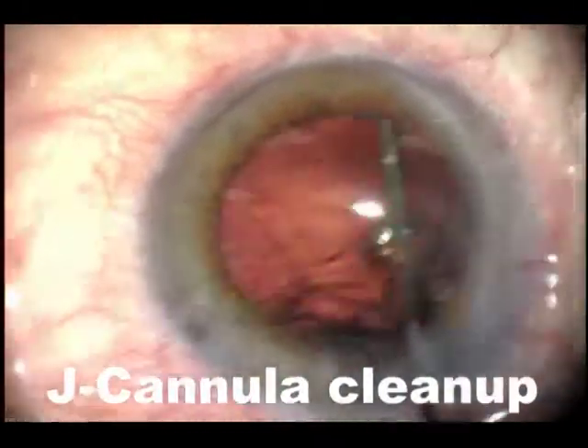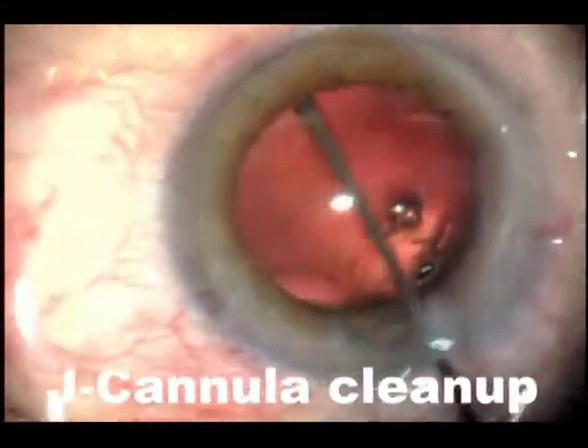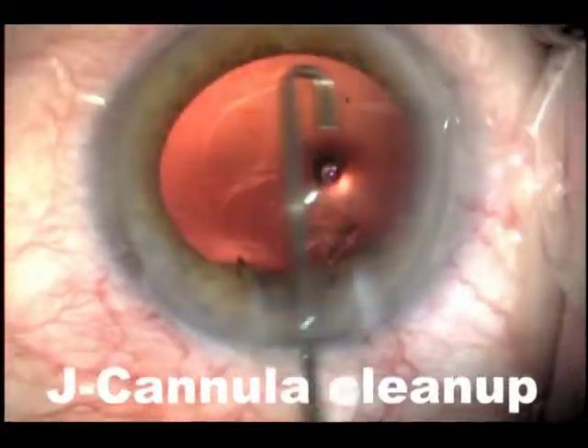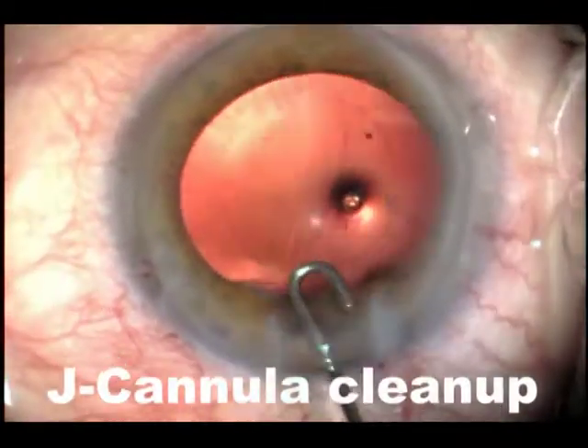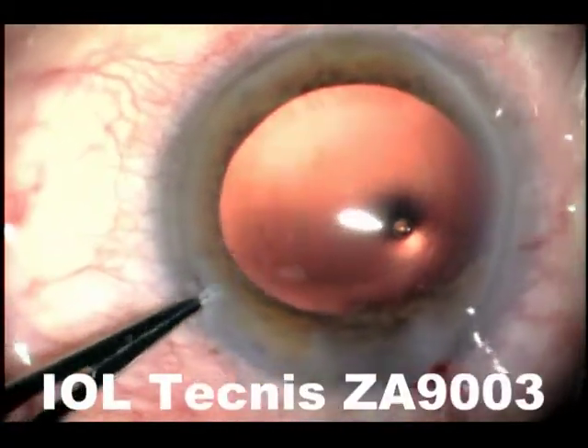The J-cannula I use in all cases, which decreases the vitreous complication and decreases the incidence of endophthalmitis because it decreased vitreous complications significantly. It cleans up the capsule completely just by irrigating the fluid and removing the remaining cortical material without IA at this stage.